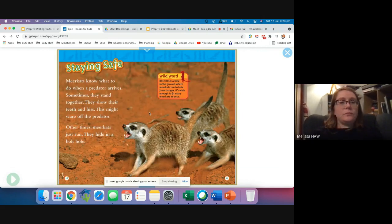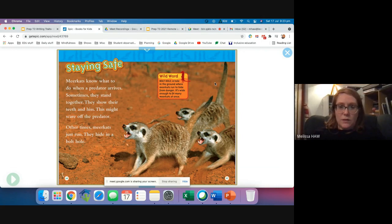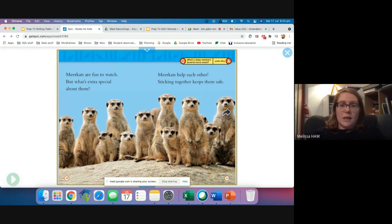Staying safe. Meerkats know what to do when a predator arrives. Sometimes they stand together, show their teeth and hiss — this might scare off the predator. Other times meerkats just run and hide in a bolt hole. A bolt hole is a hole in the ground where meerkats run to hide from danger — it's wide enough to fit many meerkats at once. Meerkats are fun to watch, but what's extra special about them? Meerkats help each other. Sticking together keeps them safe.